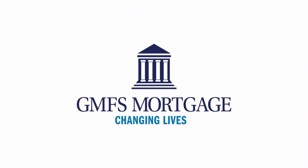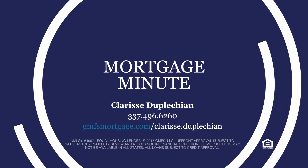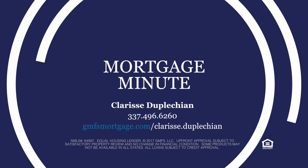To help you go through the steps of the mortgage lending process, to learn more about the products at GMFS, or to get pre-approved, go to my website at gmfsmortgage.com.